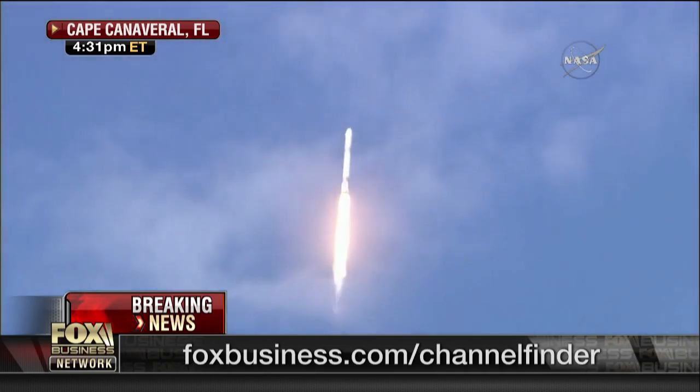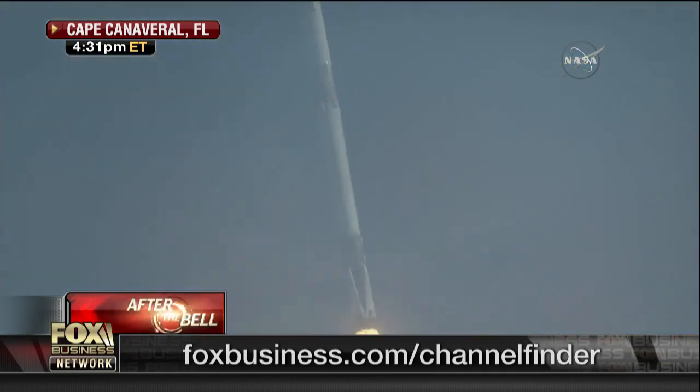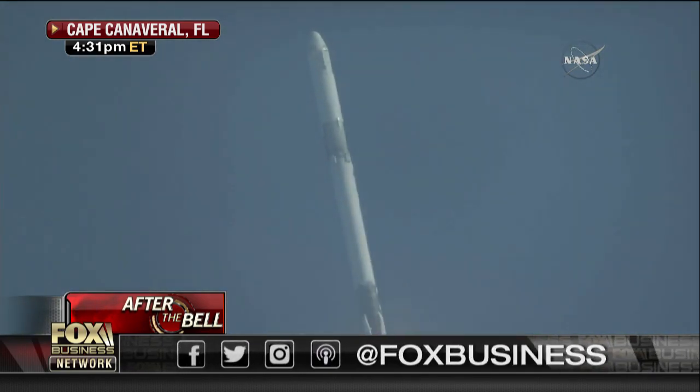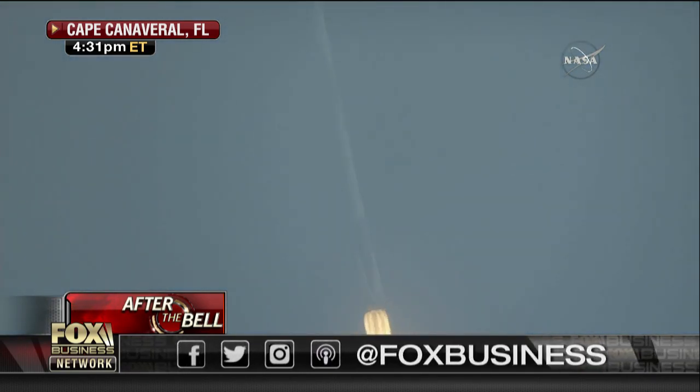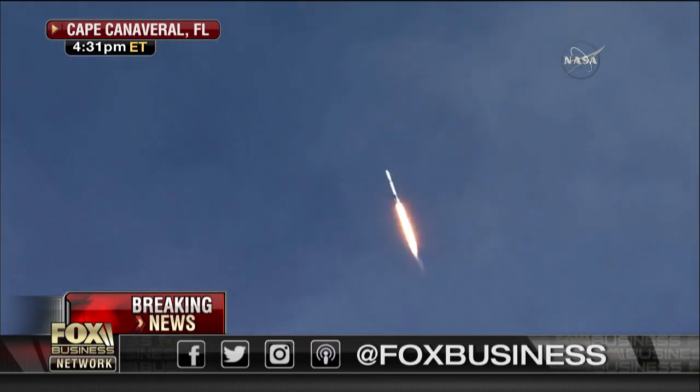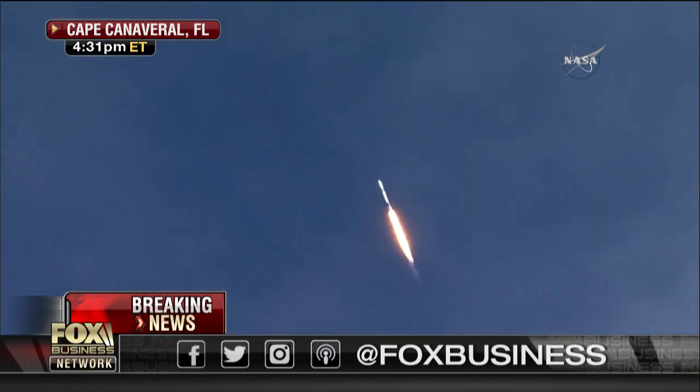Joining us now on the phone is former NASA astronaut Tom Jones. Seconds after liftoff, this is the point where mechanical stress on the rocket reaches its peak because of the rocket's velocity and resistance created by Earth's atmosphere.